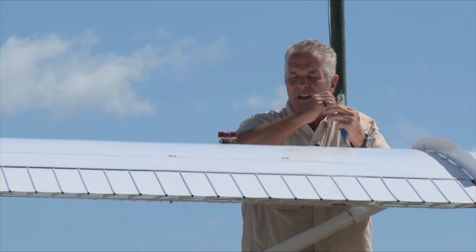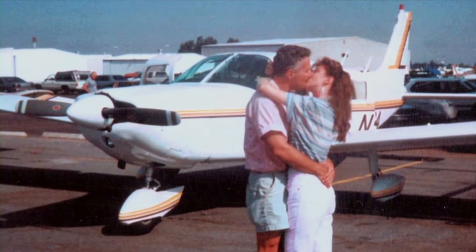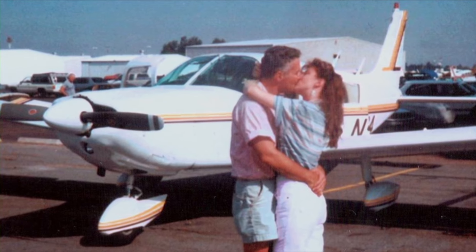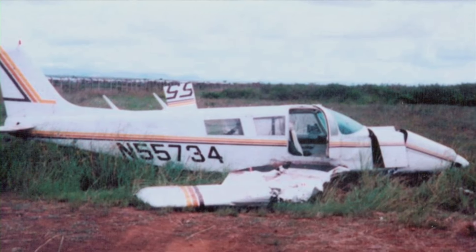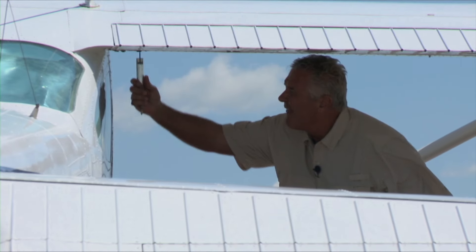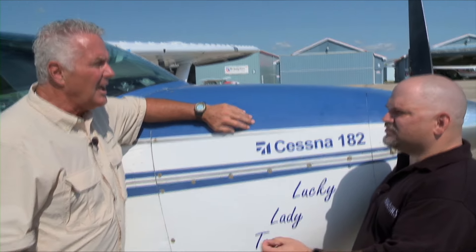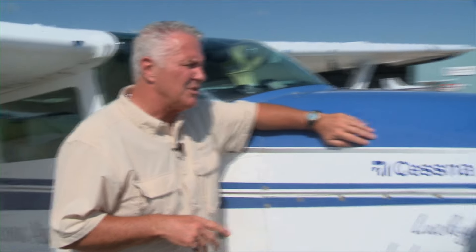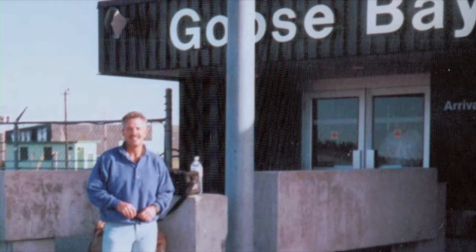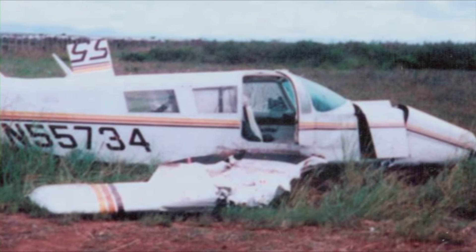This trip isn't the first time Bob has attempted a flight around the world. In 1992, he took off in a Cherokee 6 and headed for Paris, France. Unfortunately, the trip ended prematurely when he crashed the plane in Kenya. But this setback didn't stop Robert. When he started in 1992, he left with 160 hours and crashed in Kenya with 295 hours in his logbook.